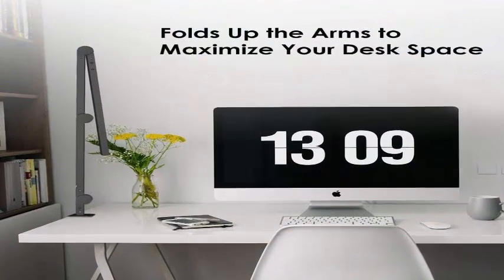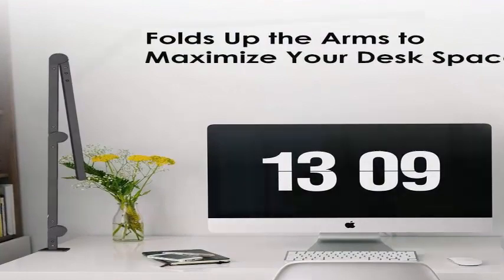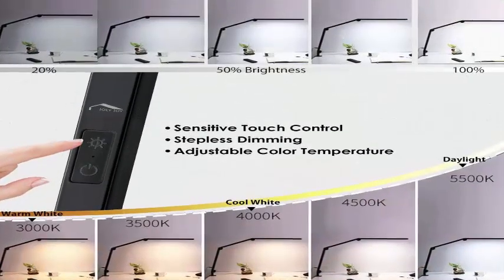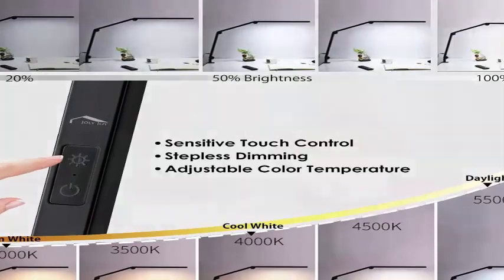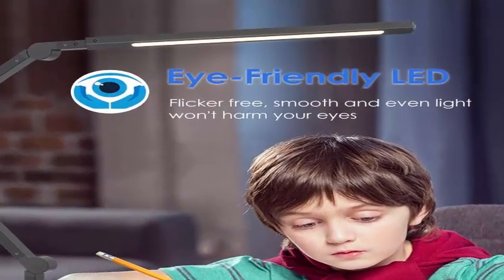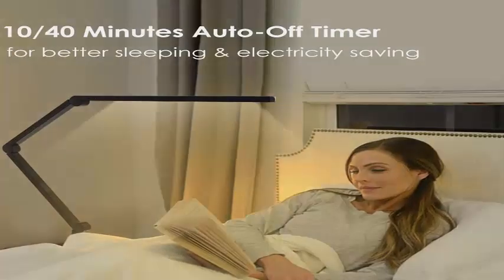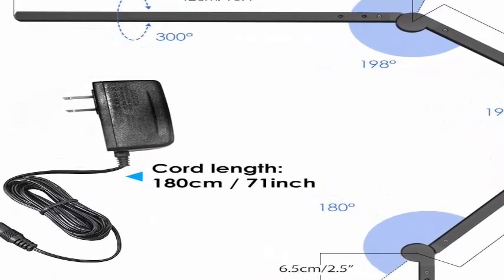The space-saving clamp attaches easily to studio desks, shelves, and vertical or horizontal surfaces. A compact clamp and slim lamp with hidden cabling keep your desk completely clear. The high-efficiency 98 LEDs consume 80% less energy than conventional bulbs and last 50,000 hours without replacement, meaning lower electricity bills and less carbon footprint.